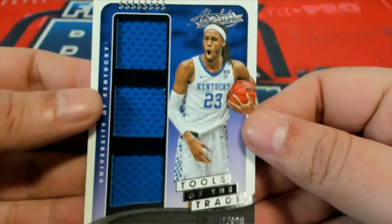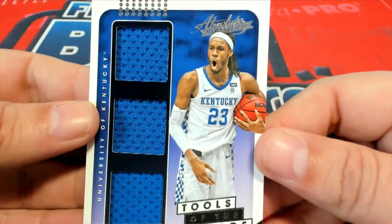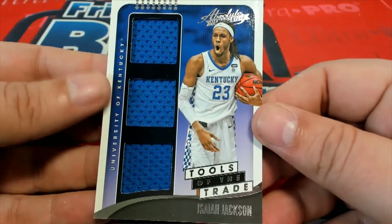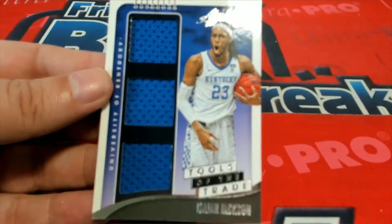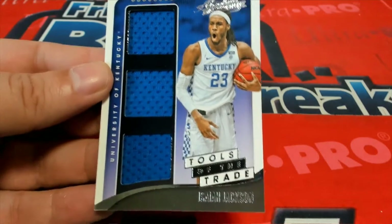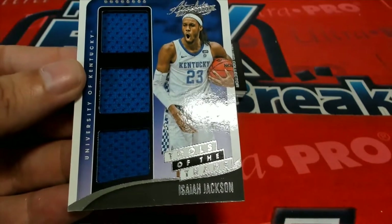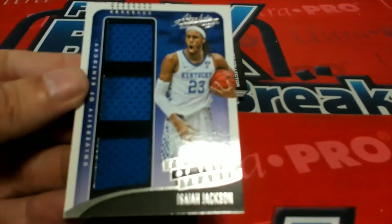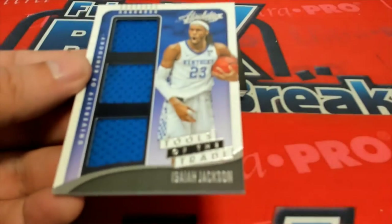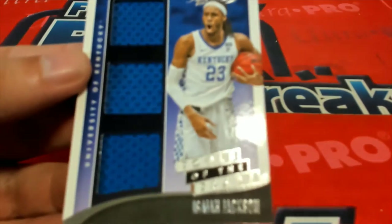Tools of the Trade. He plays for the Indiana Pacers, Scott. And so that's a good Indiana Pacers rookie.